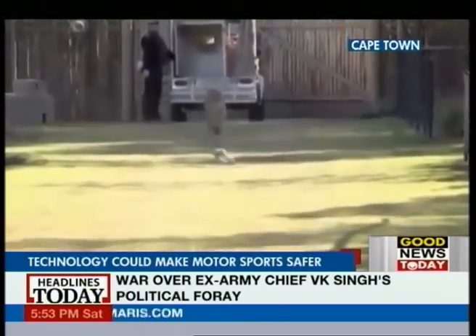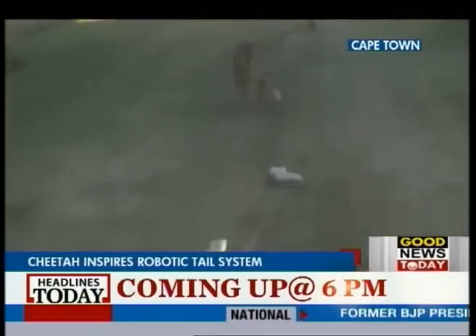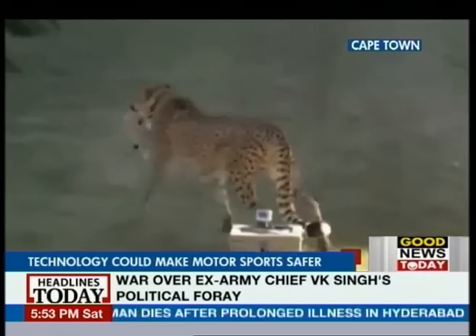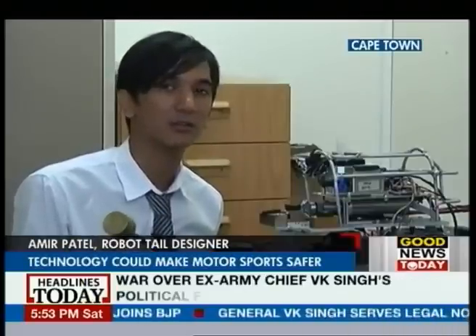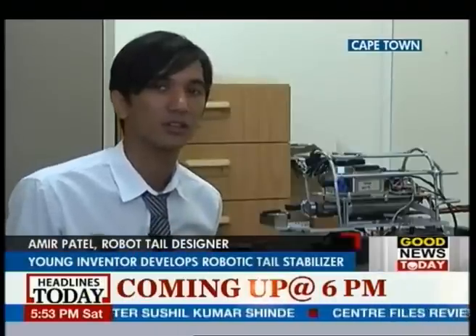He has developed an innovative robotic tail modeled on the tail of a cheetah. Patel feels that the scientific principle could be applied to a vehicle attempting a similar high-speed maneuver. To investigate the effect that swinging an accelerating tail during that turn has, there is a reactive torque on the rigid body which would counter that toppling moment and thus keep the body in a straight line.